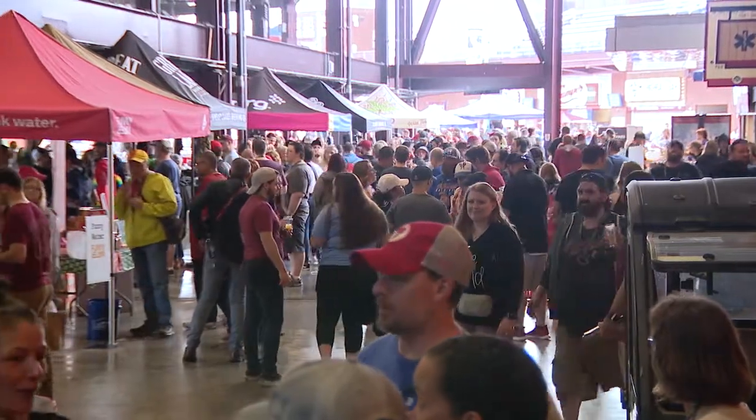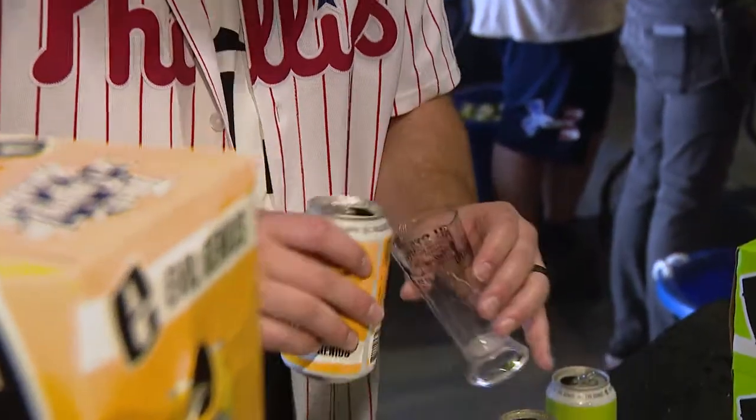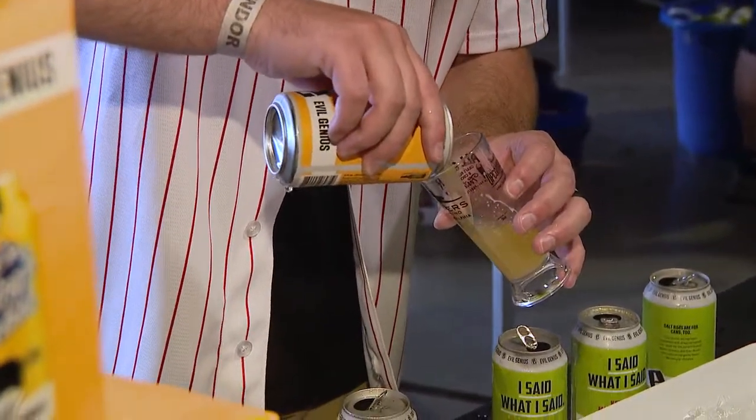I'm seeing sours, wheats, and many companies are debuting brand new beers here. One of the beers that I brought is called There's No Crying in Baseball, which is our six percent hazy mango IPA.